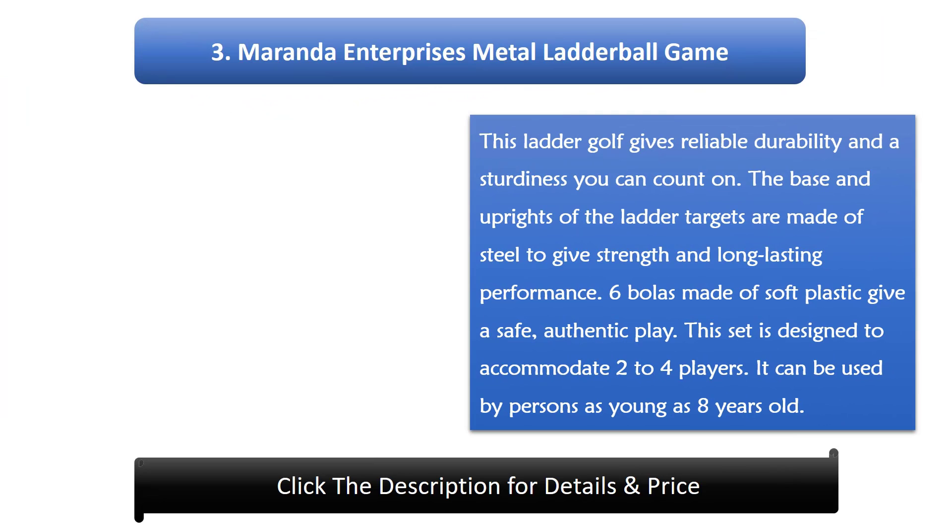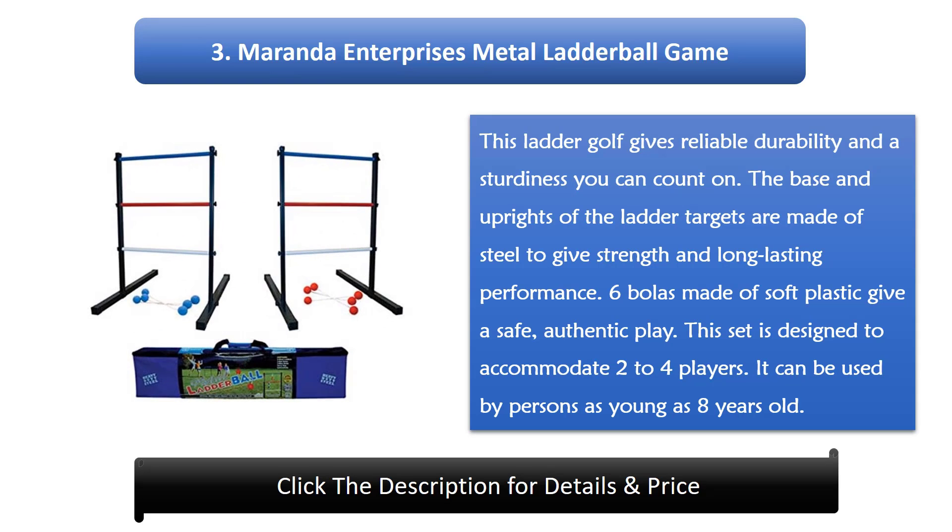Number 3: Miranda Enterprises Metal Ladder Ball Game. This ladder golf gives reliable durability and a sturdiness you can count on. The base and uprights of the ladder targets are made of steel to give strength and long-lasting performance. 6 bowlers made of soft plastic give a safe, authentic play. This set is designed to accommodate 2 to 4 players and can be used by persons as young as 8 years old.